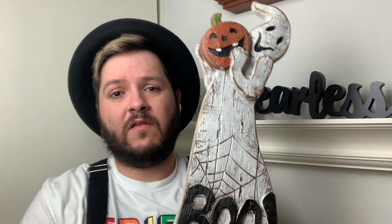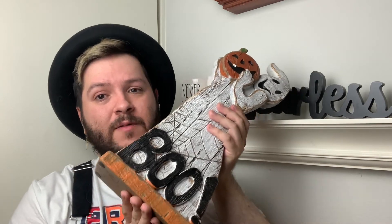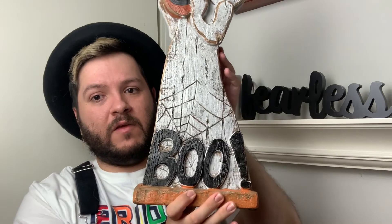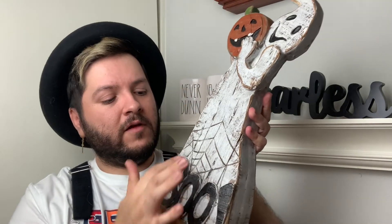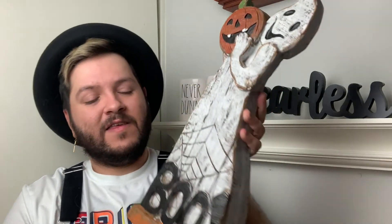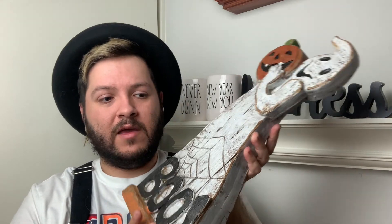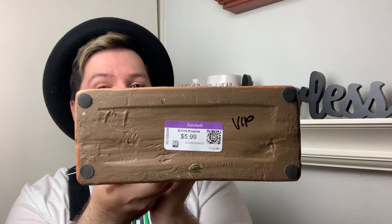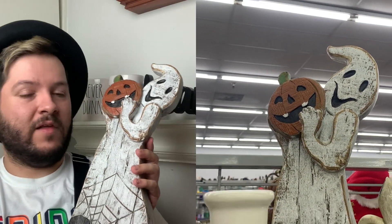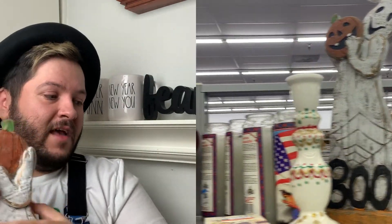It's never too early to buy home decor for the holidays, especially when you find good deals at your local thrift store. This big wooden piece — look how large it is — says 'BOO!' at the bottom with an exclamation point. It has a spider web, a ghost holding up a pumpkin, smiling — so adorable. Something like this would probably cost 20 dollars or more anywhere else, and I found it for five dollars and 99 cents. I absolutely loved it and I love Halloween.